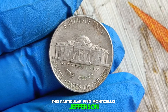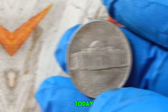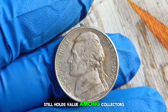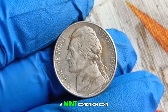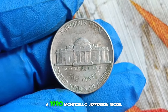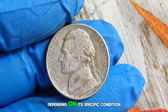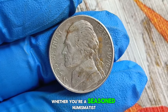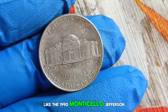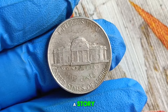This particular 1990 Monticello Jefferson nickel has undoubtedly seen its fair share of transactions, adding to its allure and mystique. Despite its less than perfect condition, it still holds value among collectors. In terms of market value, a 1990 Monticello Jefferson nickel with a D mint mark in dirty condition can fetch anywhere from $500,000 in the current market, depending on its specific condition and demand from collectors. Whether you're a seasoned numismatist or just starting your coin collecting journey, don't overlook the beauty and value that can be found in coins like this one — after all, every coin tells a story.